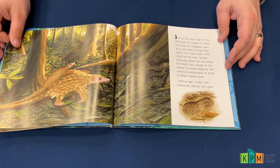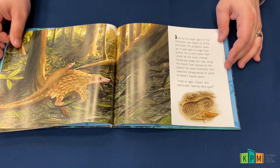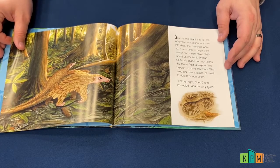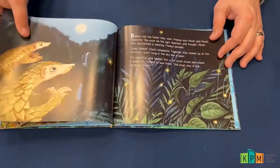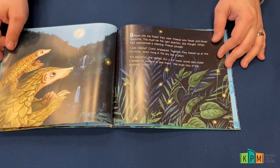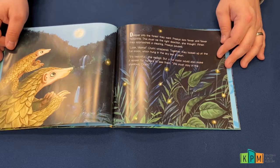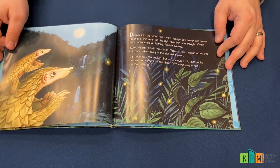She used her strong sense of smell to detect human scent. "Hold on tight, Shatri," she instructed, "and be very quiet." Deeper into the forest they went. Priya saw fewer and fewer footprints. "This must be the right direction," she thought.